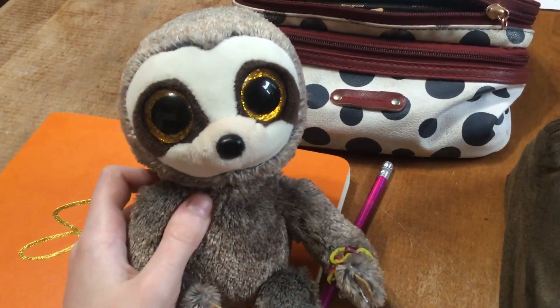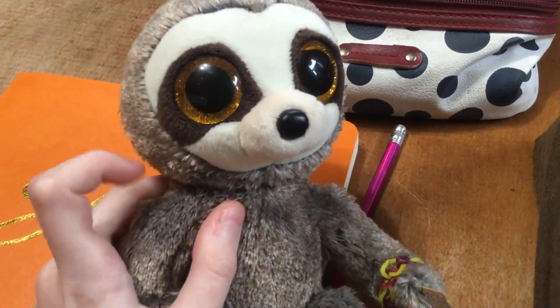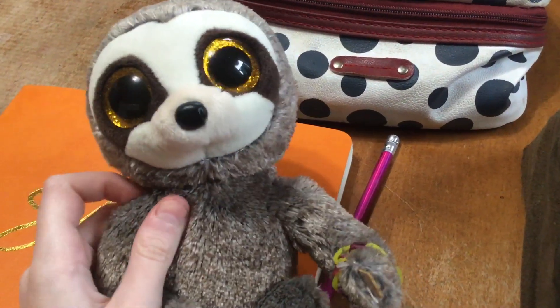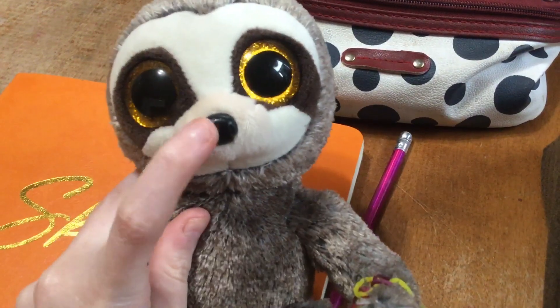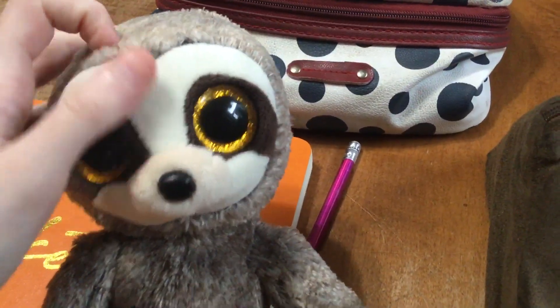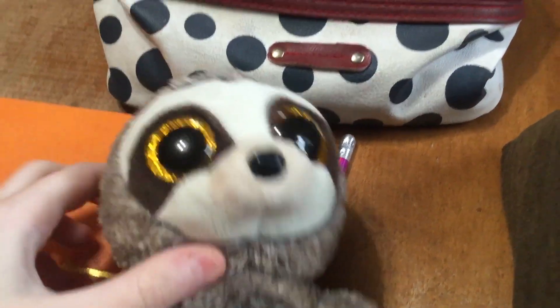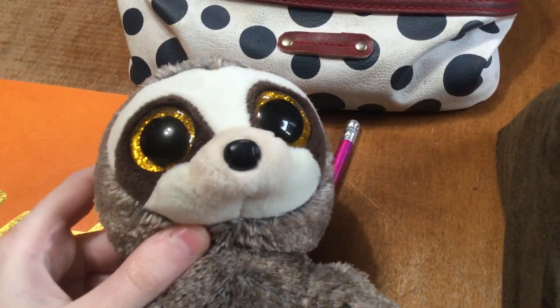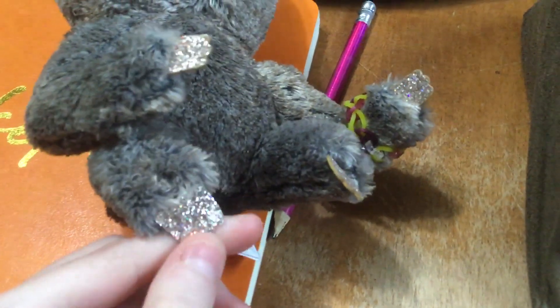Dangler is this adorable gray Beanie Boo Sloth with gold and yellow eyes to go with the brown markings around his eyes. And he has no visible mouth, unlike most of the Beanie Boos do, but he does have a cute little nose. He's got a white face that is very soft, and around his mouth it's a much different color than his face — it's like a cream color, while around his eyes is like white. And he's got this gray fur.